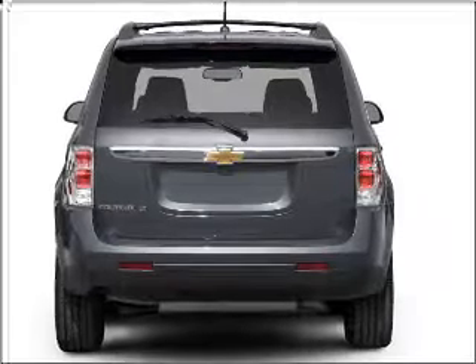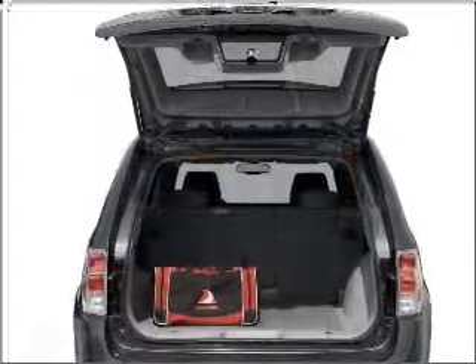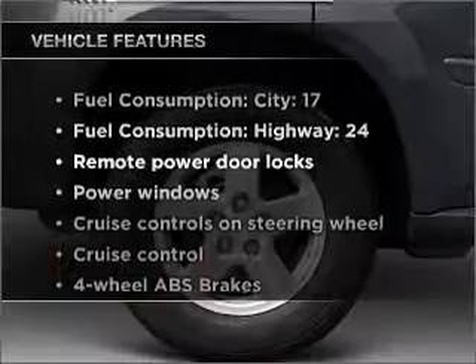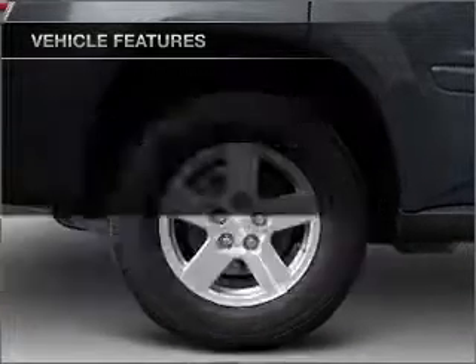Premium wheels give a more luxurious look. Anti-lock brakes help you bring your vehicle to a safe stop, and with these notable features you won't want to miss out on the opportunity to own this amazing ride.